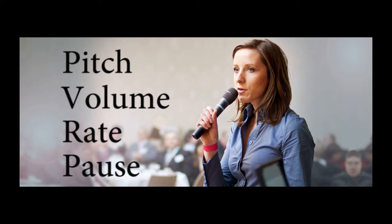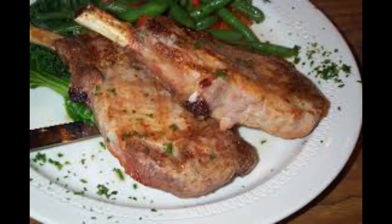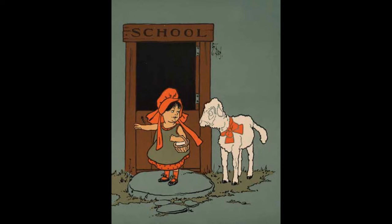Take a sentence as basic as 'Mary had a little lamb.' Its meaning is pretty self-explanatory, right? There's not much to it. But what if I used my voice to emphasize different words in the sentence? 'Mary had a little lamb.' 'Mary had a little lamb.' 'Mary had a little lamb.' Notice the difference? The first emphasizes the past tense, the second the size of the lamb, and the third the quantity. Same words, yet three different meanings — all the result of a different vocal emphasis.